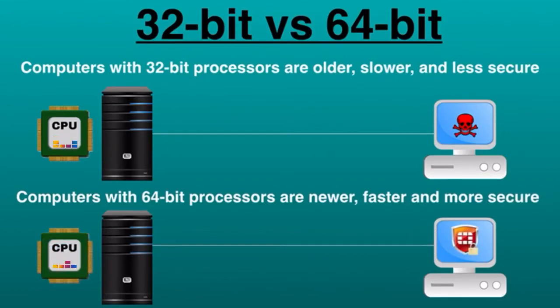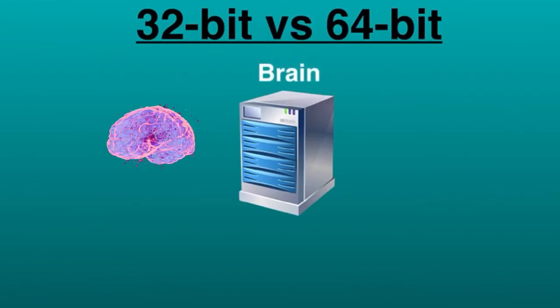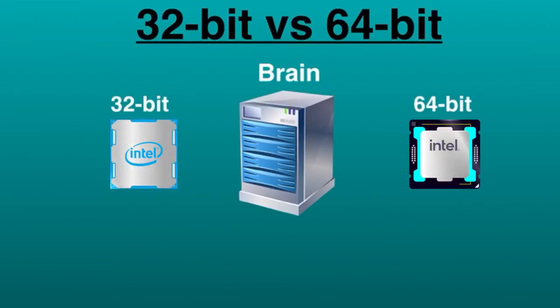But what do the numbers 32 and 64 even mean? Your computer's CPU works as the brain of your computer. It monitors all the communication and the flow of data to and from the other parts of your computer. Some computers use two or more processors. However, there are only two main categories of processors now: 32-bit processors and 64-bit processors. The type of processor your computer uses affects its overall performance and what kind of software it can handle.